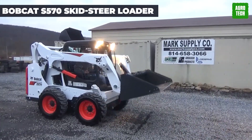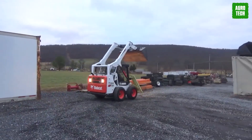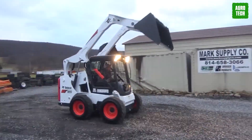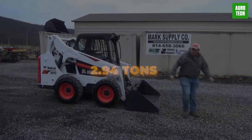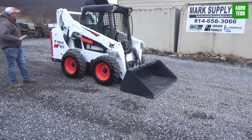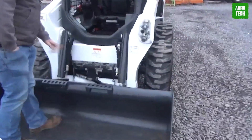Bobcat S570 Skid Steer Loader. Meet the Bobcat S570, your trusty sidekick for heavy lifting and speedy maneuvers. Built from 2017 to 2021, this skid steer loader packs a punch with a weight of 2.94 tons and a compact transport length of 3.38 meters. With a bucket capacity of 0.93 cubic meters and a width of 1.73 meters, it's ready to tackle any job.